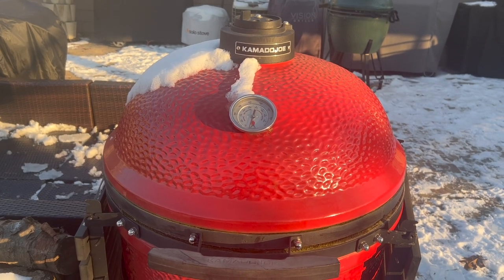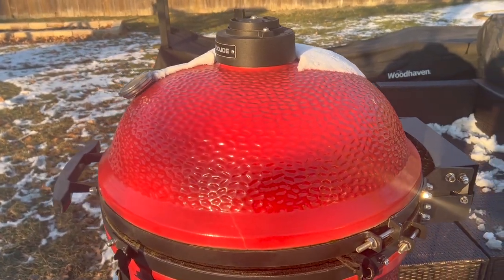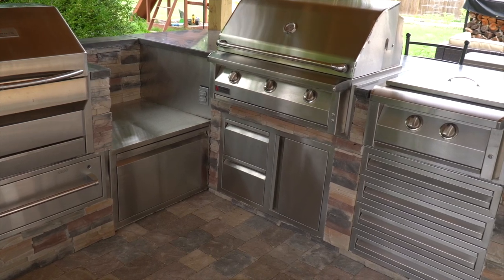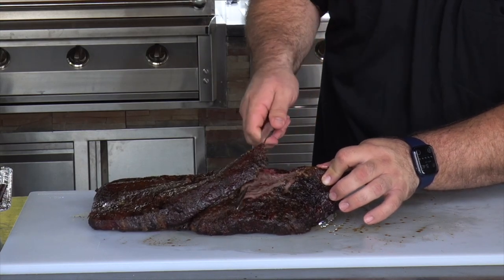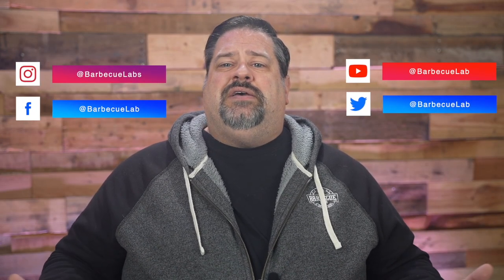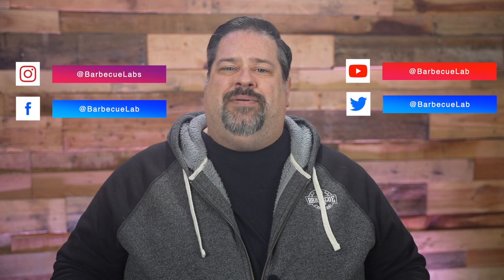If you'd like to see a head-to-head review of the XL Big Green Egg and the Kamado Joe Big Joe, leave a comment below, and if we get enough comments, we'll add that to the shooting calendar. If outdoor cooking is your thing, please consider subscribing — we review the best in outdoor cooking and outdoor living, and share recipes and techniques to make your backyard the place to be all year round. We put out videos every week. You can also connect with us on Instagram, Facebook, and Twitter, where we post sales and deals on outdoor cooking equipment and show behind-the-scenes from the Lab.